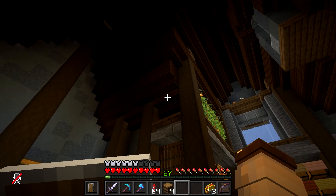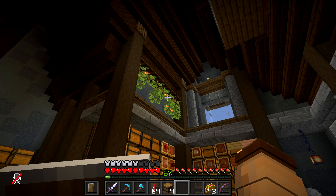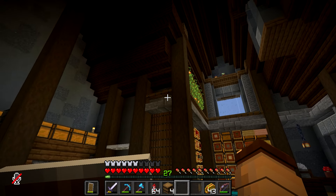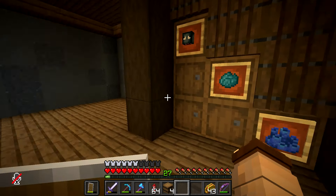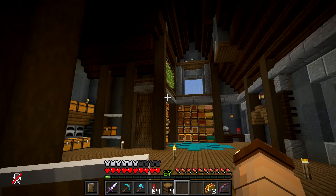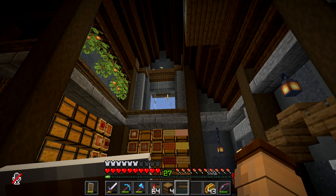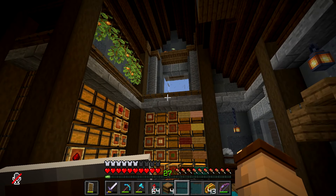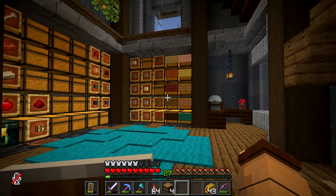I wasn't sure what to do up top. I was going to use some bright colors, but decided against it because it's such a small area. The difference in colors - that's just two blocks. Doing some random bright color here makes no sense. It would just be off-putting. And I really wanted to keep this window open, so blending in here was going to be weird.